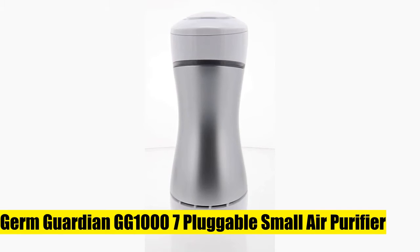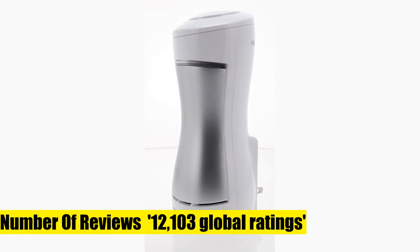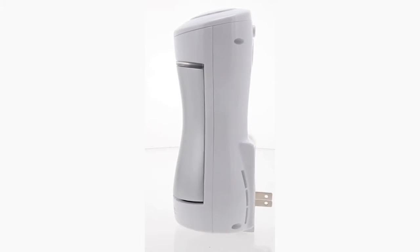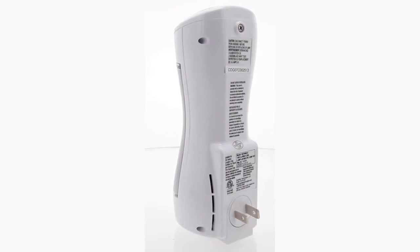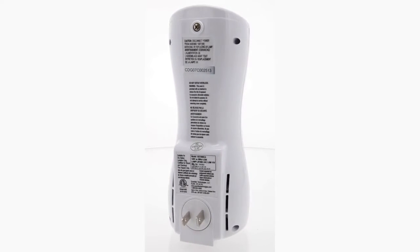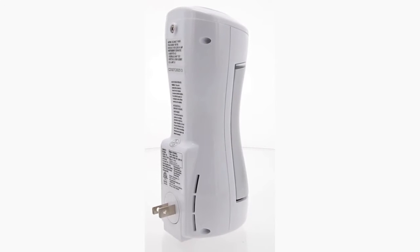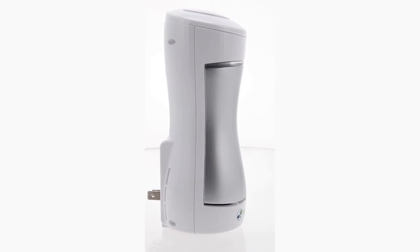Germ Guardian GG1007 Pluggable Small Air Purifier. This pluggable air sanitizer provides cleaner air and helps reduce airborne germs and reduce household odors caused by bacteria, pets, and cooking fumes. This compact seven-inch wall pluggable sanitizer is perfect for the kitchen, litter box room, bathroom, or children's room. UVC light helps kill airborne viruses such as influenza, staph, and rhinovirus.